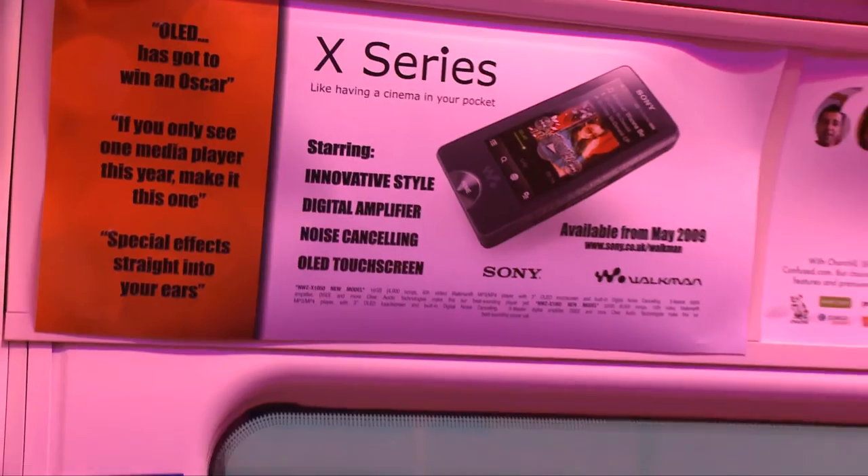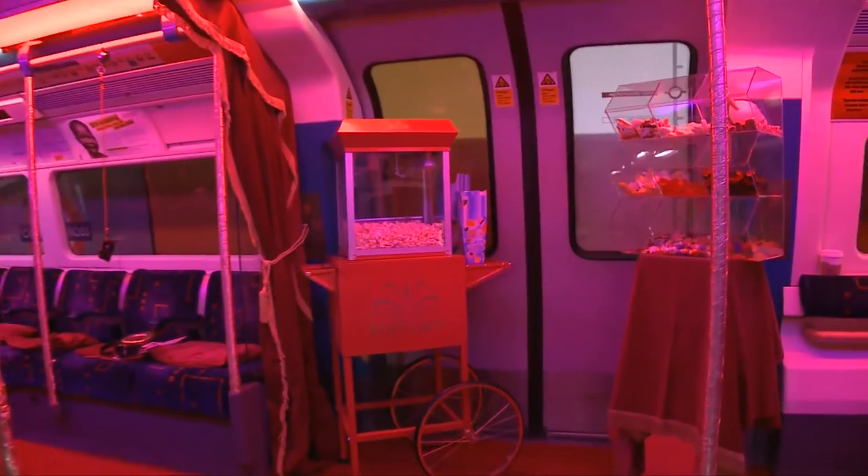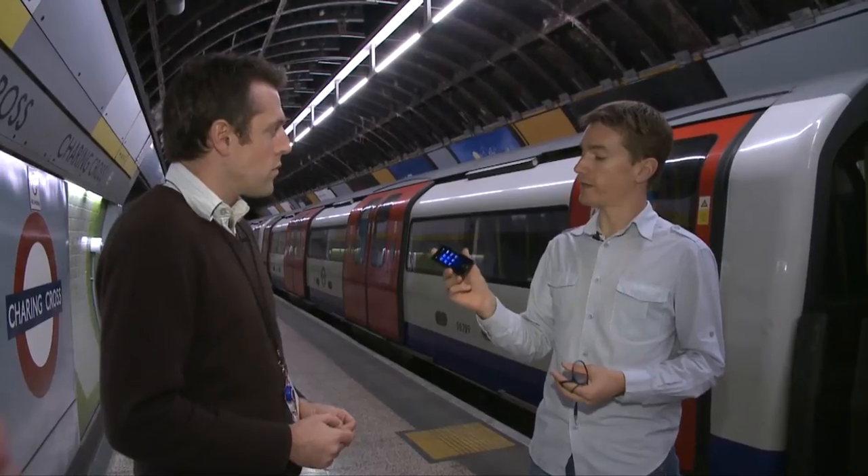Well, the reason is this. It's the new X-Series Walkman MP3 player. The reason we're down here is Sony are really aiming this at commuters, and Sony are really hoping people are going to take this with them when they're travelling — travelling for leisure, travelling for work — and it's going to help them pass the time.